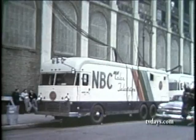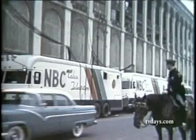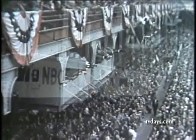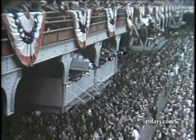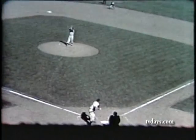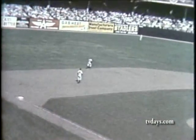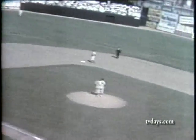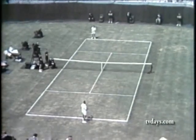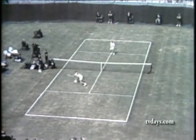Mobile units began transmitting color telecasts from the bright outdoors. New sparkle and new buoyancy could be added to the enjoyment of the great sports events. The World Series of 1955 was another TV milestone, the first to be televised in natural color. The same year, the first Davis Cup matches were televised in color on the court of Forest Hill.